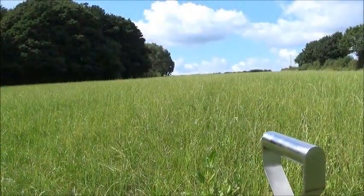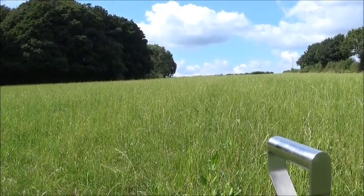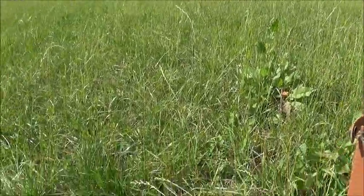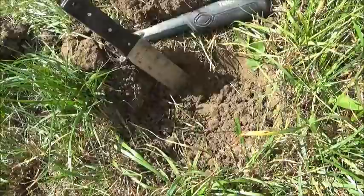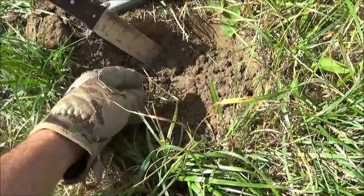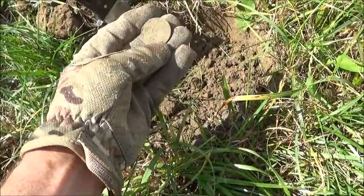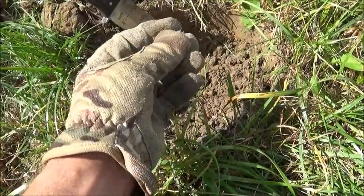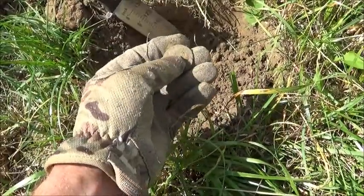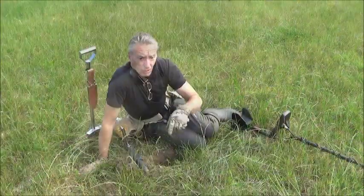We've got another coin down here — once again nothing to shout about, only about four inches deep. Looks like a penny — looks as though it might be King George. Not to worry, it's another coin. Lovely little find, right into the box and we'll plod on.